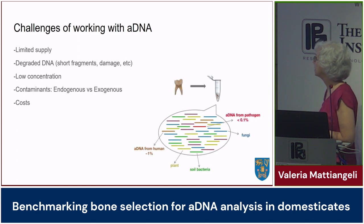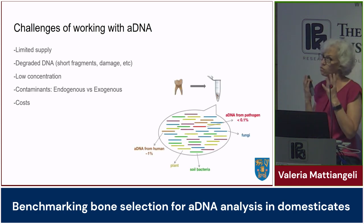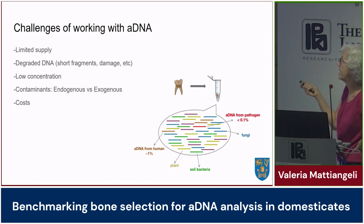To give you an idea of what we work with: in a hypothetical human tooth sample, of all the DNA we manage to extract, DNA from everything else — plants, soil, bacteria, fungi, pathogens — dominates. What we are actually looking for might be only one percent of the whole thing. This needs to be borne in mind.